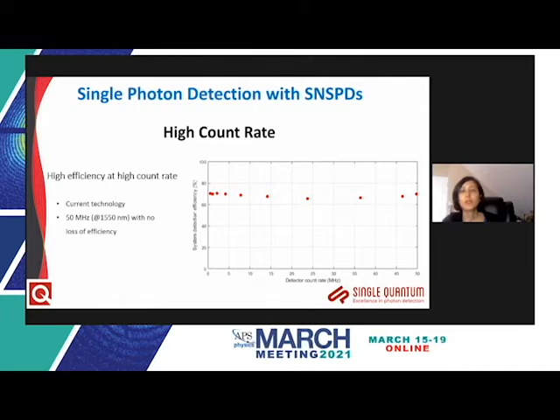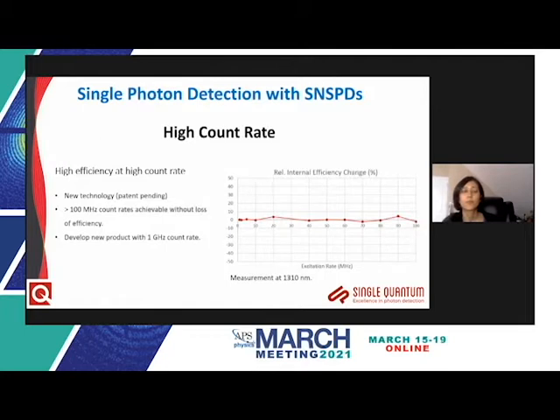High count rate solutions are based on well-investigated technology from Single Quantum with patent pending. Count rates of a gigahertz can be sustained, and significant engineering effort has resulted in simultaneously supporting high efficiency and high count rates — recent data show almost no change in efficiency as count rate increases up to 50 megahertz at telecom wavelengths of 1550 nanometers. A new patent-pending technology enables over 100 megahertz without efficiency loss, and in the lab, Single Quantum has synthesized devices reaching up to one gigahertz count rates.